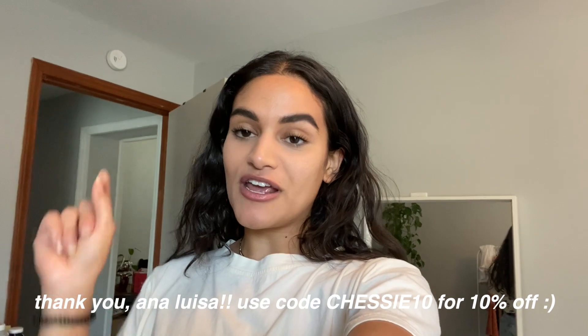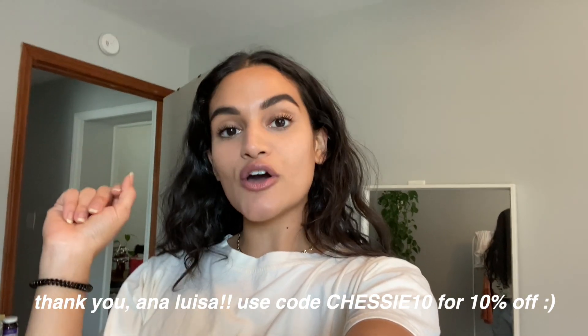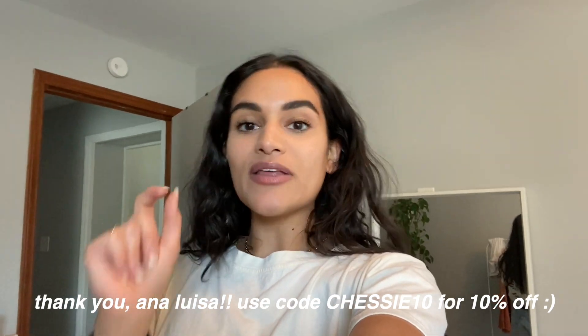I'm ending the vlog here — I had to switch over to my phone because my vlog camera died. Make sure you're following me on Instagram and subscribed to my YouTube channel because I'm going to be posting pictures on Instagram and vlogging my whole trip. We're going to DC and Atlantic City so definitely stay tuned for the trip vlog. Thank you so much to Ana Luisa for sponsoring today's video — use code CHESSIE10 for 10% off. Thank you guys so much for watching!